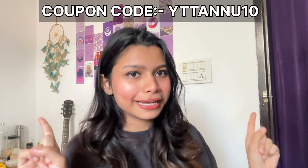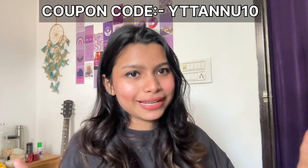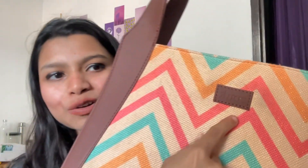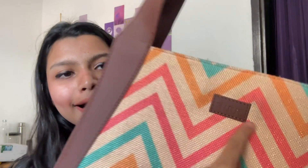If you also want to buy, the link is in the description. If you use my coupon code shown on screen, you will get an extra 10 percent discount — I got 10 percent off too. Here is my bag — it is so amazing, I just love it. Here is the proper Zouk branding and it is made of a very soft material.